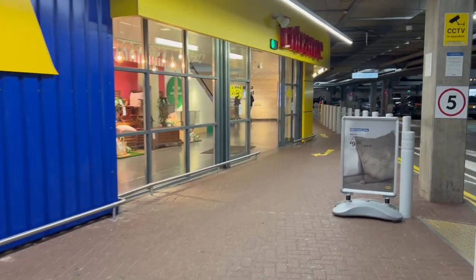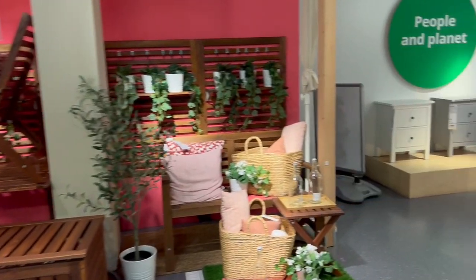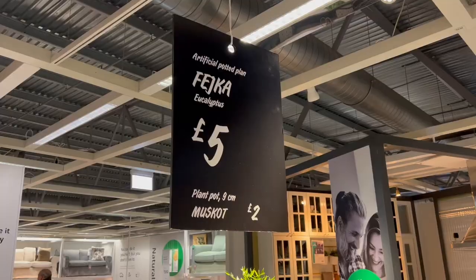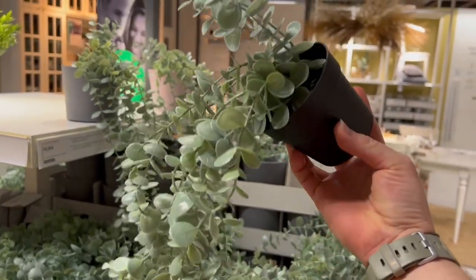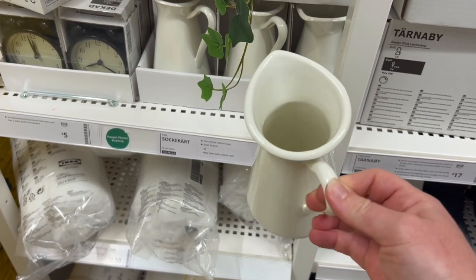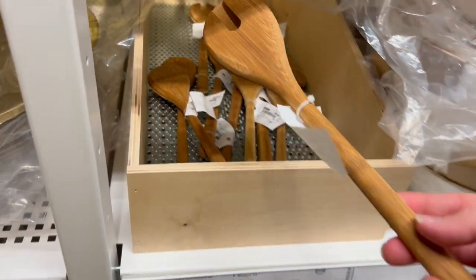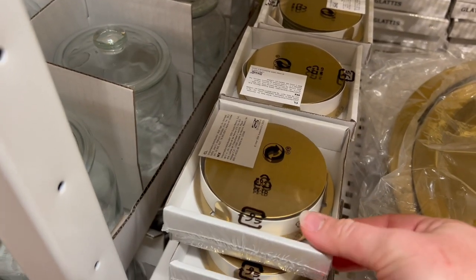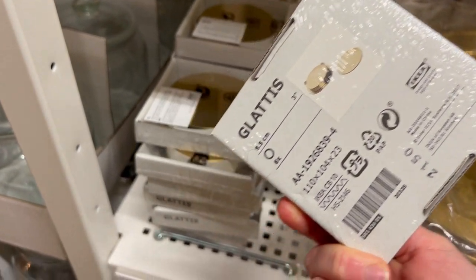As soon as we walk in, they had a display of some of the items we're about to see — the new spring/summer 2022 garden furniture. Going upstairs, we have some staple classics. I love this eucalyptus-style hanging plant — this is the best place to get fake hanging plants. They also had these really nice salad scoopers, and they were only £2.50 for both of them.